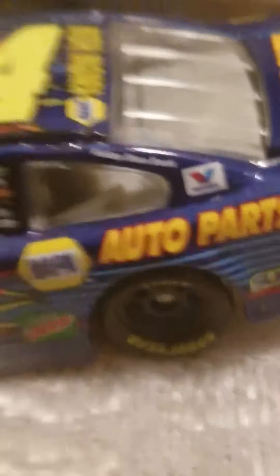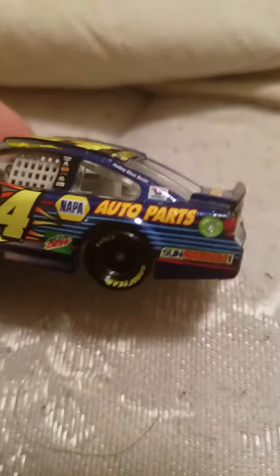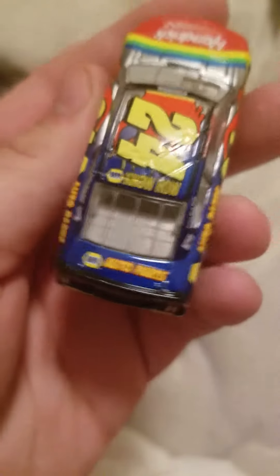Continuing on with the car: KBB, Valvoline, Napa Auto Parts, Mountain Dew, Sun Energy, the American Ethanol logo, Napa Know How, 24, Valvoline, SS, Chevy, Napa Auto Parts, Napa Know How — same on the right side. Really neat car. I don't like fantasy schemes that much, but I'm a big Chase Elliott fan and I really liked when this car came out.